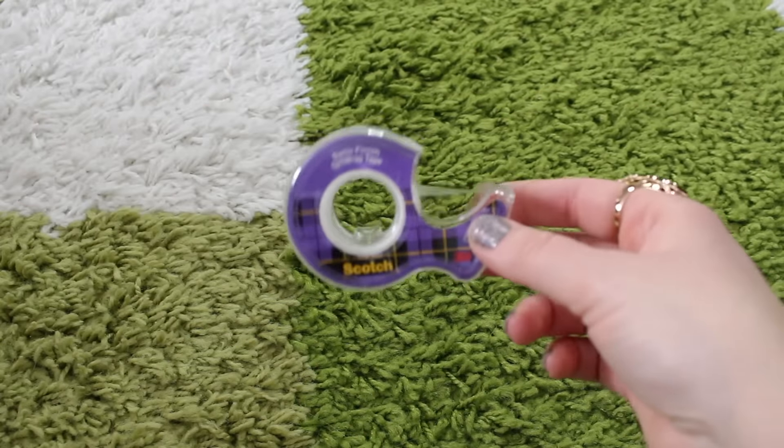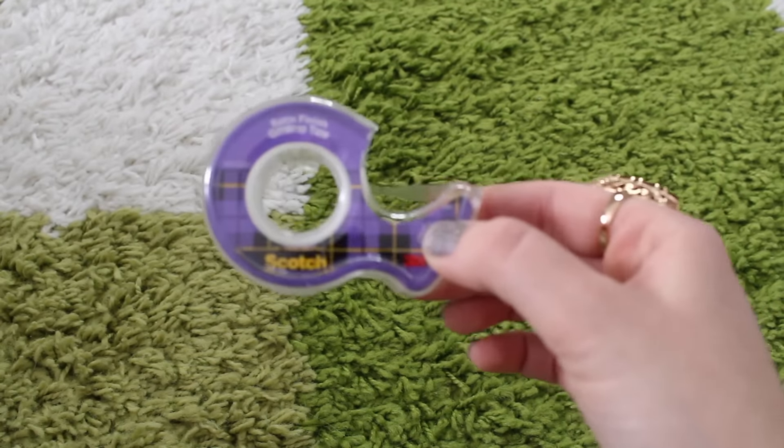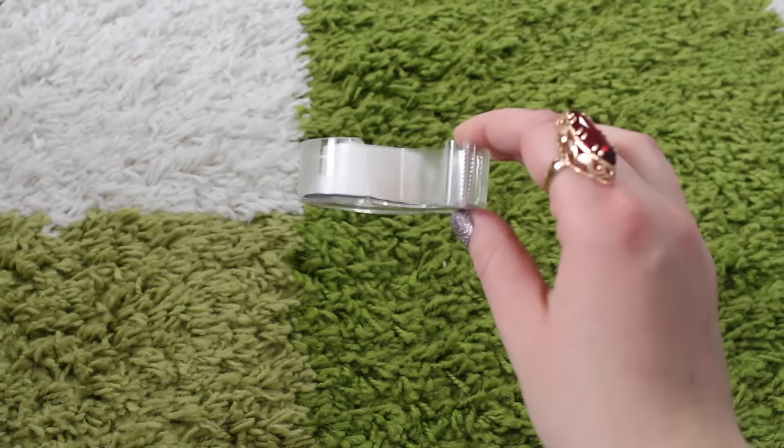Since it's almost time for gifts, I got this scotch tape — this is more for like the gift-wrapping tape.